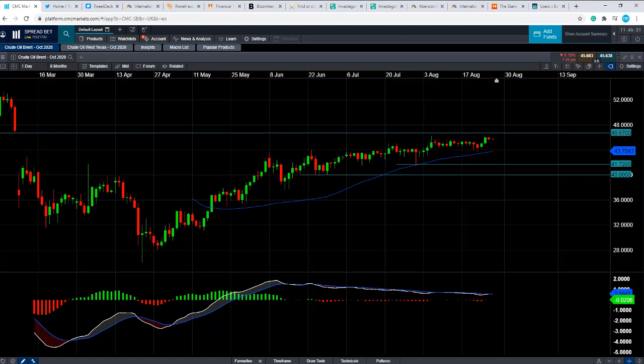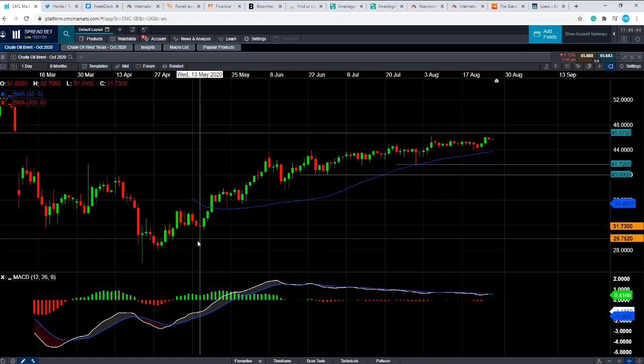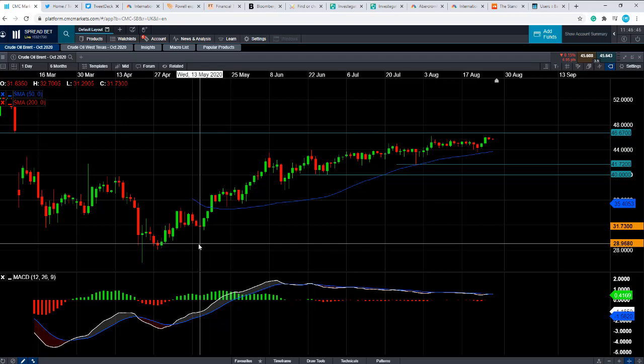Good morning and welcome to the Chart of the Week video with me, David Madden. Today's date is Thursday 27th August 2020 and the time has just gone 11:46 British Summer Time. This week's Chart of the Week is Brent Crude Oil, the October contract.